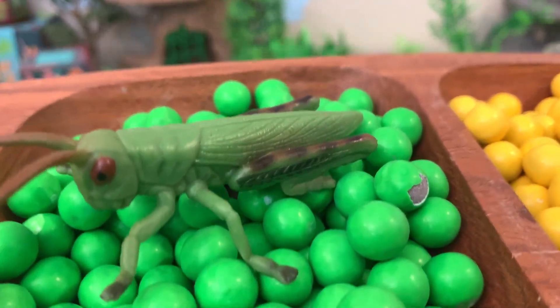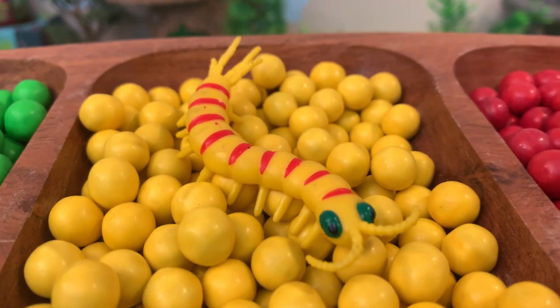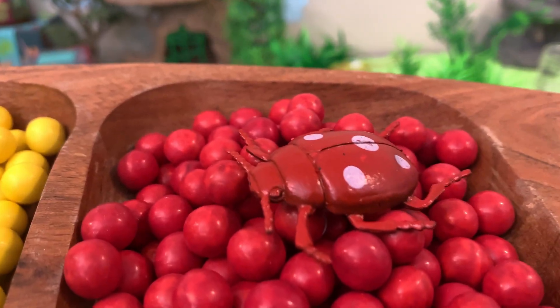Green Grasshopper. Yellow Centipede. Red Beetle.